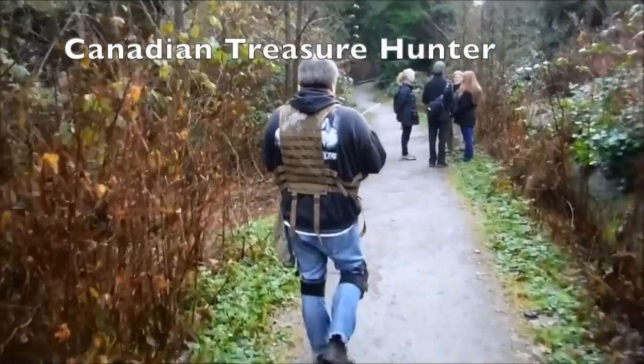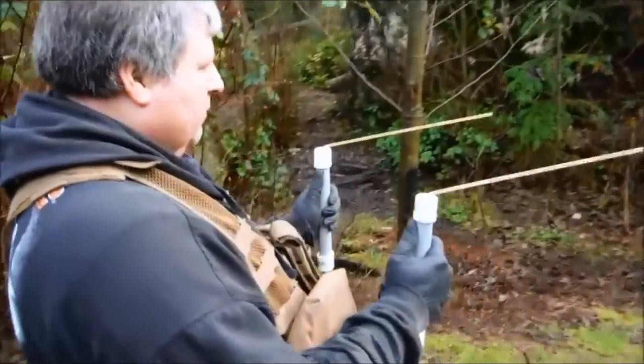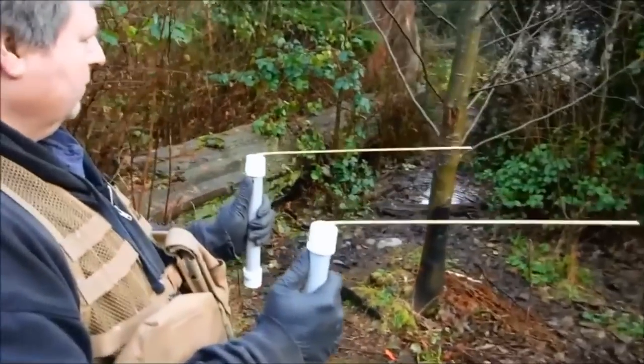Dowsing. When the rods cross over, it's literally X marks the spot, and it's often within a few inches. What is it? How does it work?